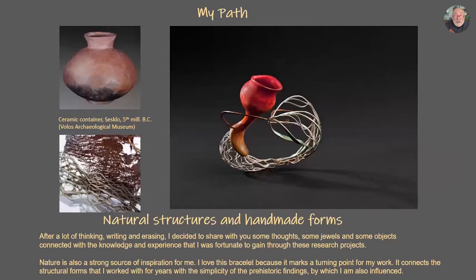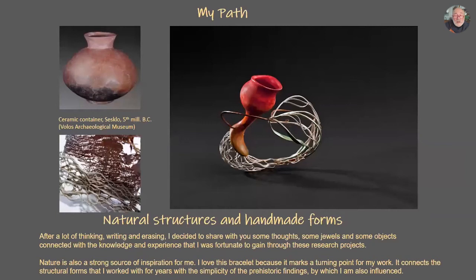Here is about my personal work and how it is influenced by all this experience and knowledge. I chose this bracelet because it is a turning point of my work. I made a solo exhibition in the Museum of Benaki in 2013. I wanted to mark this closing of a circle — studying natural structures, the energies which act inside and outside of form to give the final form. Also, I was studying primitive ceramic containers from Sesklo or Athens, which I believe were also influenced by nature as form. So I made this bracelet.